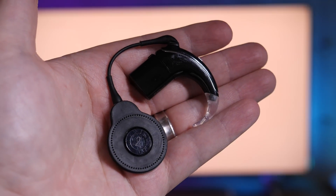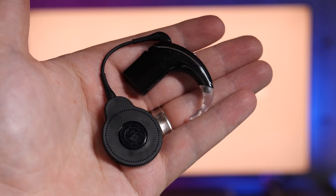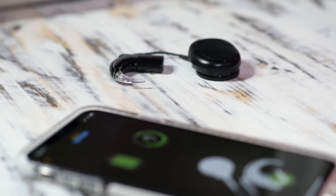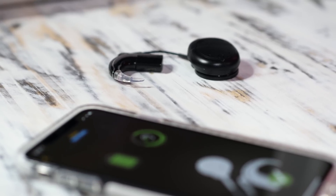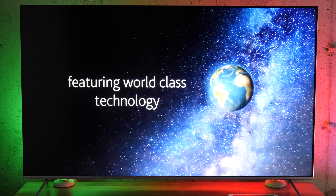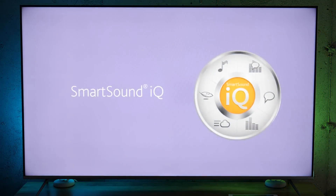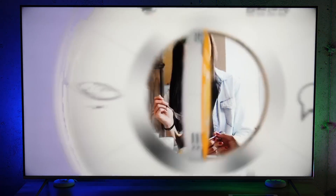So if you end up being affected by hearing loss, you're obviously going to want a simple and discreet solution, and that's what the Nucleus 7 sound processor provides. Cochlear is always advancing their sound processors and ensuring that the implants are compatible with the latest technology. If you want to learn more and see some great videos, make sure to check out the link down in the description.